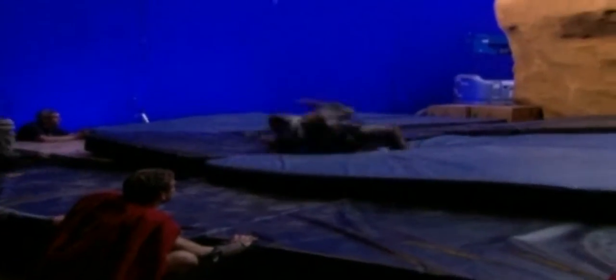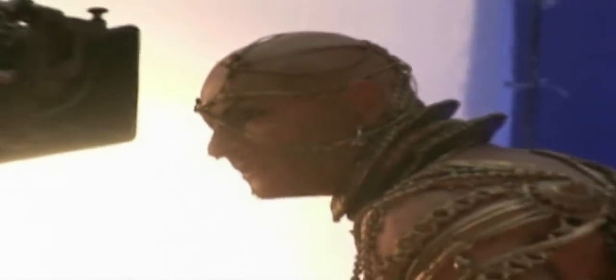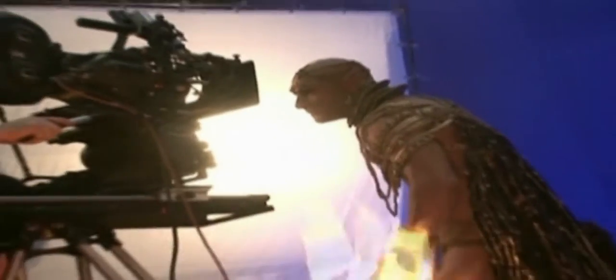Snyder used blue and green screen technology and some very basic techniques to create the effects. Blue and green screen technology are techniques where filming takes place against a colored background which is later replaced with a computer generated image or scene.